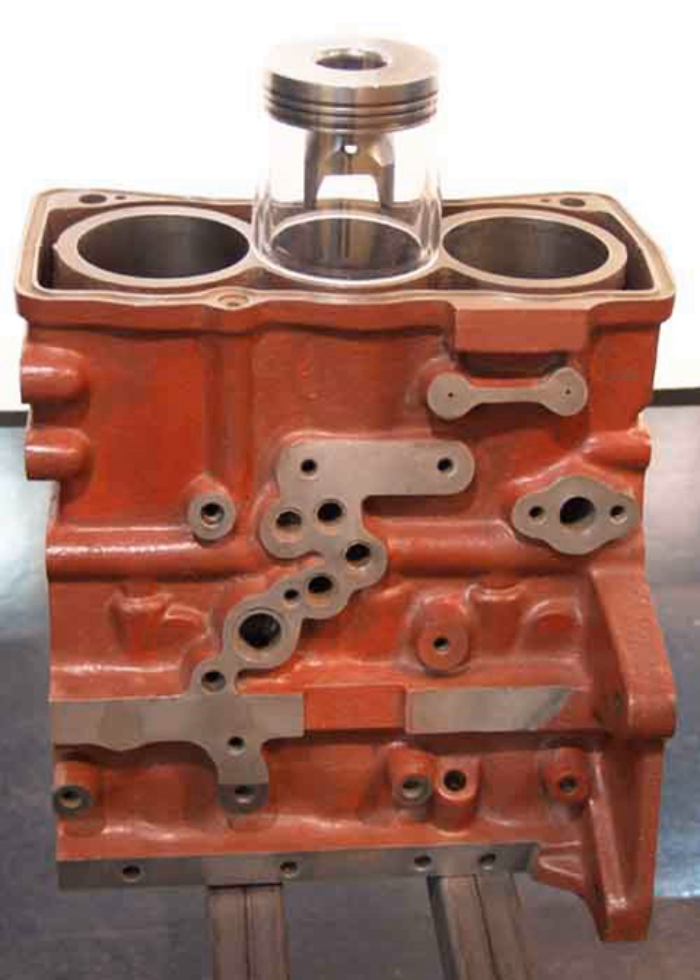Mitsubishi has made extensive use of three-cylinder engines, which have also been used in the Smart For-Two, since 2004 on the Mitsubishi Colt, and from 2012 on the Mitsubishi Mirage. A three-cylinder diesel engine was also used on the Mitsubishi Colt and the Smart For-Four. In the 1950s and 1960s, the Saab 93, Saab 95, Saab 96, and certain DKW automobiles were powered by inline three-cylinder two-stroke engines.